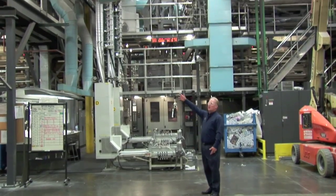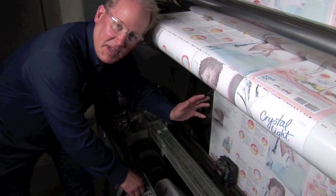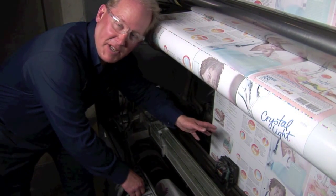From something as large and complex as a folder, to something as small and precise as our camera technology.